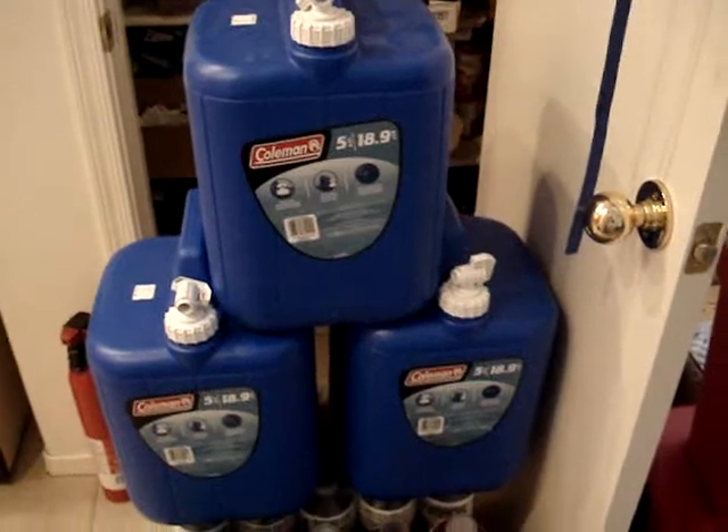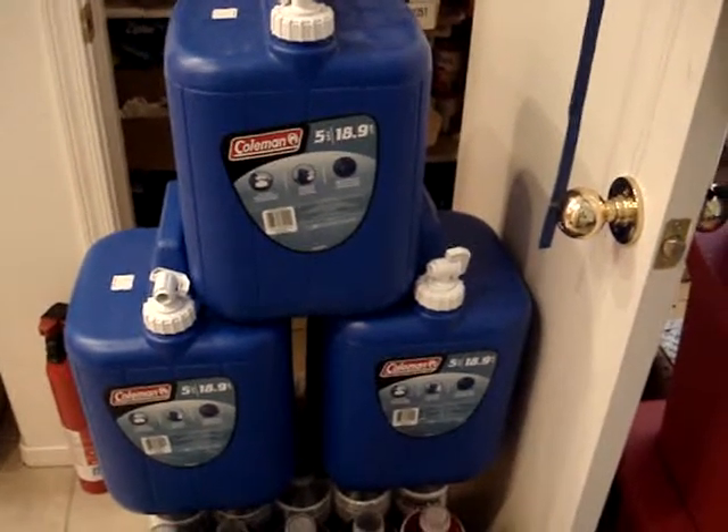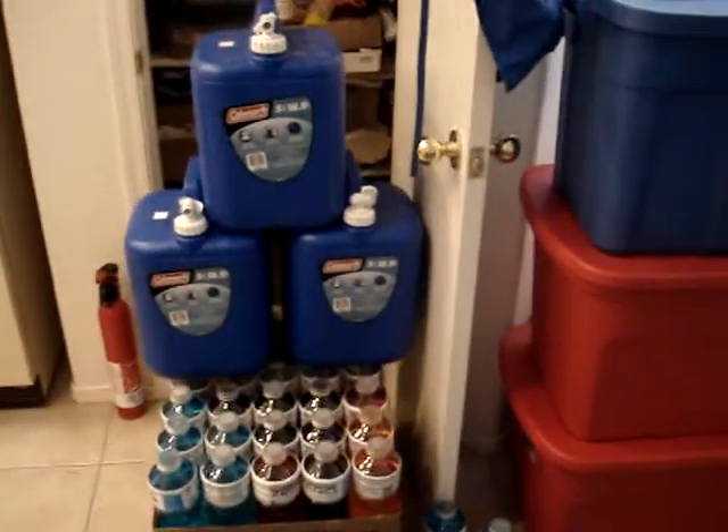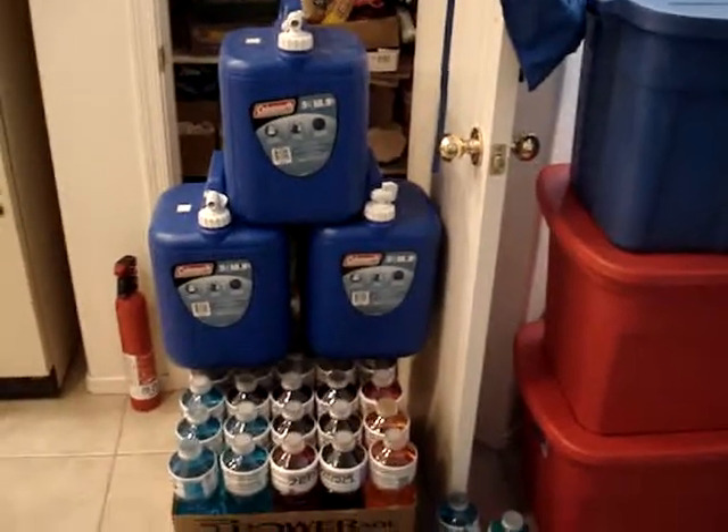You see these three Coleman 5-gallon jugs? I got three of those with that $50, and I still had about $10 or $12 left over, and I picked up a couple other little things.